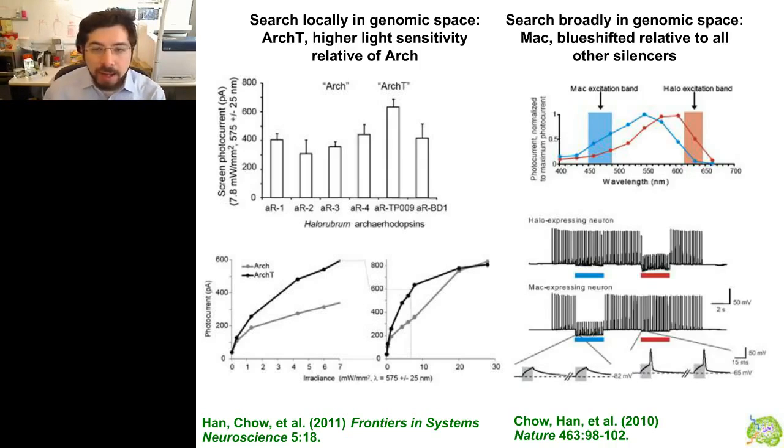In addition to searching locally in genomic space, you can search broadly. The halorogrum pseudomens are driven by yellow to orange light. Leonid Brown found that fungi also have light-sensitive proton pumps. We took one he discovered — the Leptospheria maculans opsin, nicknamed MAC — which is more blue-light sensitive. By putting a halorhodopsin in one set of neurons and MAC-opsin in a second set, we could differentially silence them with red versus blue light, enabling multiplex control of multiple neural populations. This is useful if you want to shut down one set of neurons and then briefly shut down a second set to see how they work together to impact a downstream target.